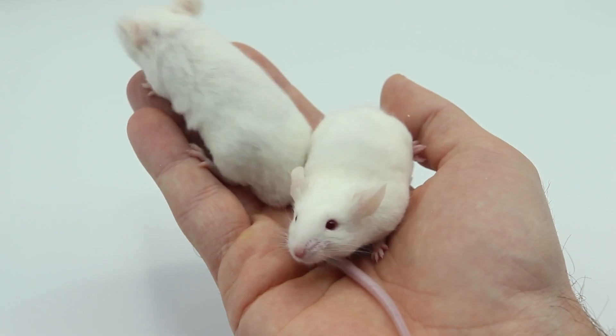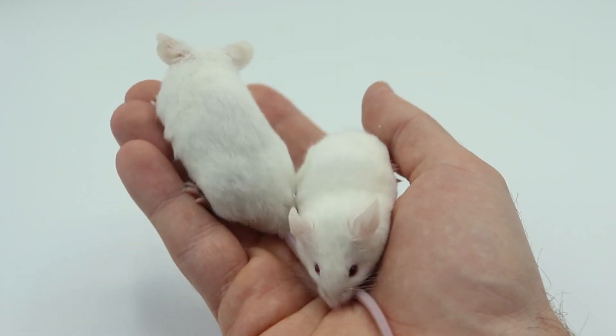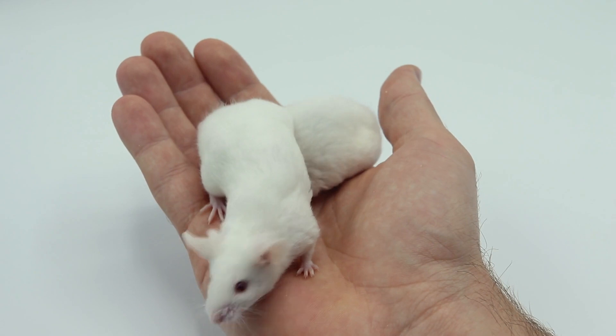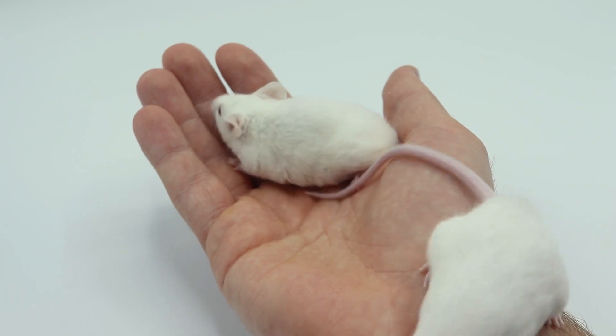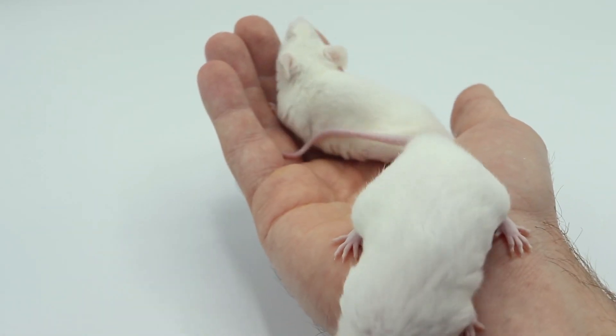The interesting thing is that when you have a mouse that's pink-eyed white, you don't really know what's causing the appearance. So the first word here is phenotype. The appearance of the animal is what their phenotype is. So their phenotype is pink-eyed white.